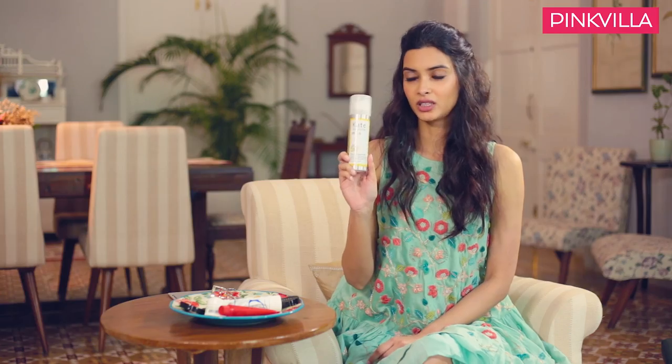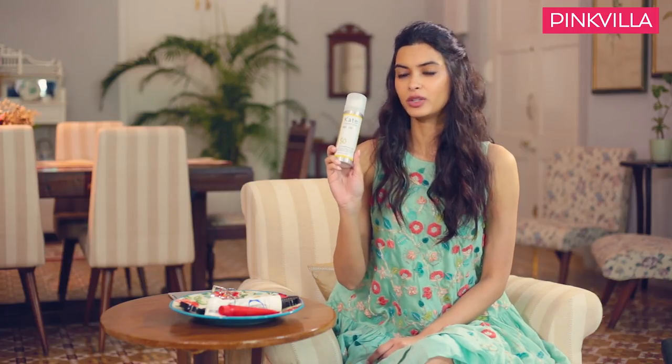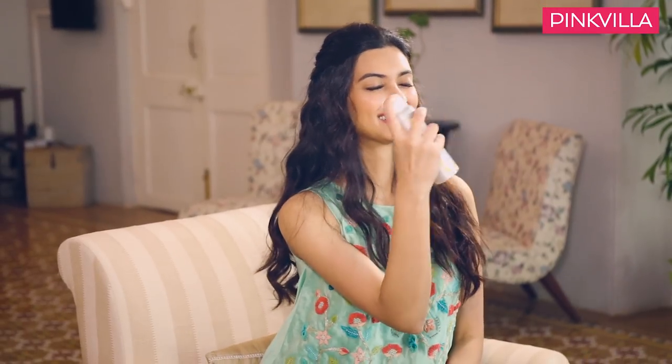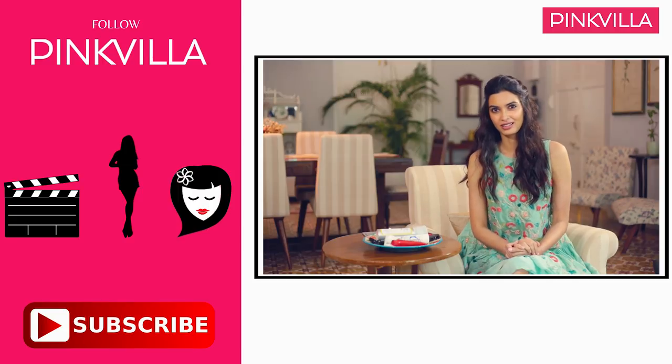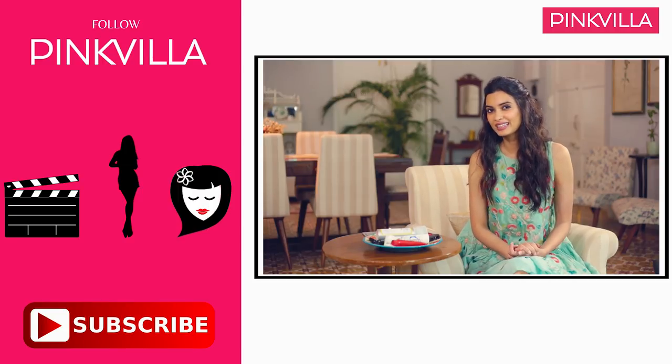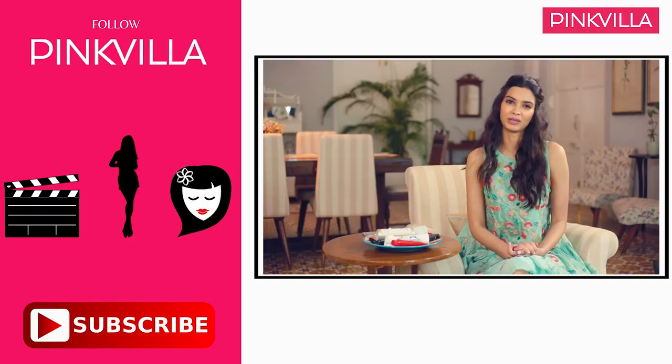Finally, this Kate Somerville makeup setting spray, which is a new product I've just tried, but it's absolutely perfect because it not only helps set your makeup once you're finished, but it also keeps you protected if you walk into the sun after that — the ultimate refreshing product. Those were my makeup essentials. I hope you found them interesting and there were some tips in there that you can use. For more videos like these, like, share and subscribe to Pinkvilla.